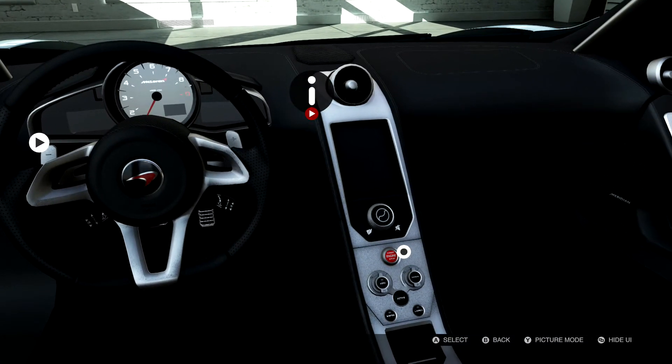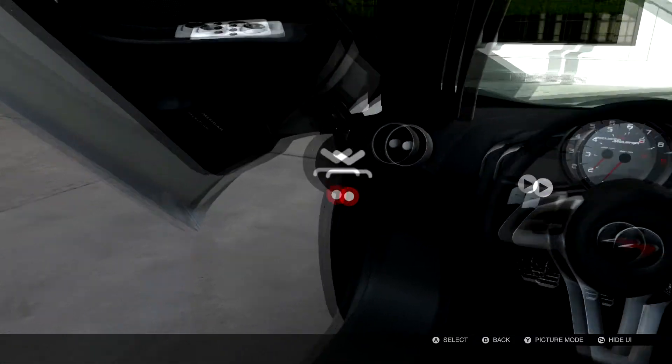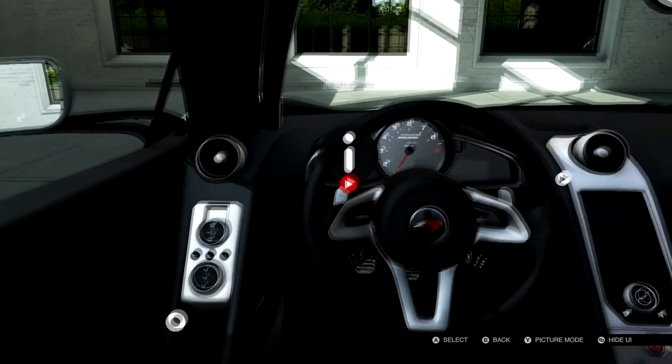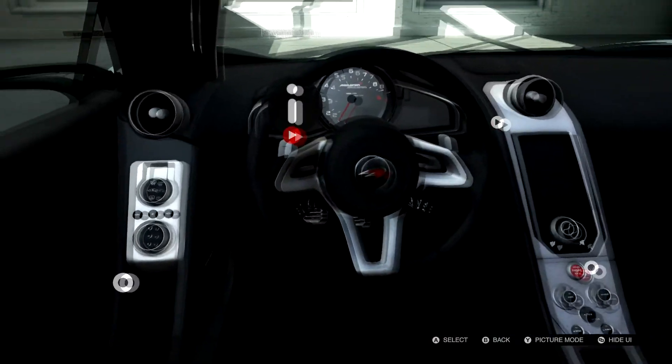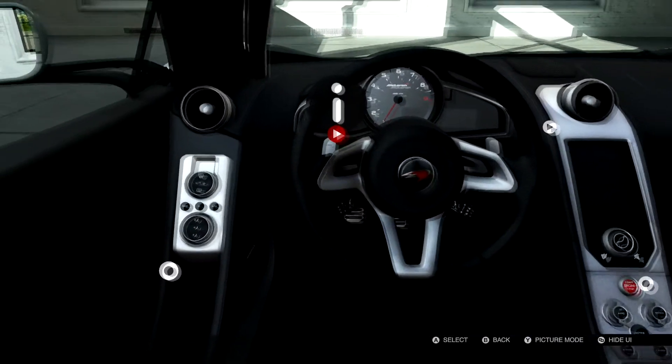Looking up some videos on the McLaren MP4, it looks like it's a very easy-to-drive car — very fast, but very easy. Hard-to-get-in-trouble type of car. Money Man 300's Ferrari is going to be a little different — a little more sketchy than mine. So we'll see how he does with that.